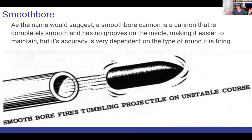Smoothbore. A smoothbore cannon, as the name would suggest, is a cannon that on the inside has no grooves and is completely smooth, making it very easy to maintain and manufacture. But its accuracy — if we're talking about an armor-piercing shell — is quite dependent on the type of round it's firing, and it's often very, very inaccurate and unstable.